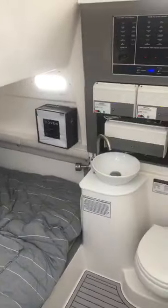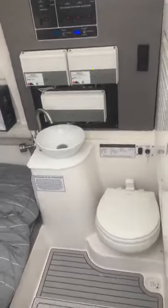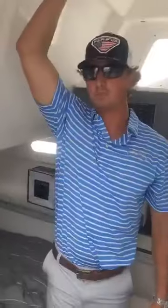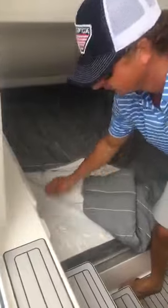Moving forward, down to the berth. Custom six-and-a-half-foot bed, sink, toilet, and access to your amps and all your electronics on the backside as well. Plenty of room inside the berth. Being six feet tall, I have plenty of room ahead of me — plenty of room to lay down on this very nice foam mattress.